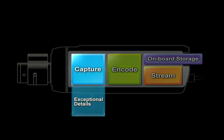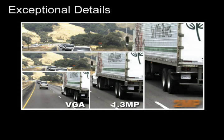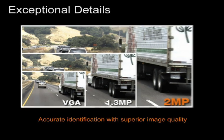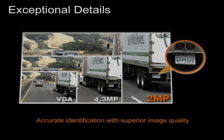A megapixel camera provides superior image quality compared to a standard resolution camera. Thus, it can offer sufficient details for applications that require accurate identification, such as a vehicle license plate.